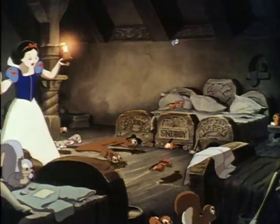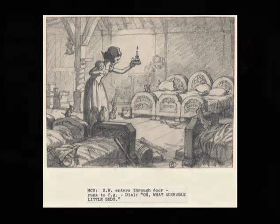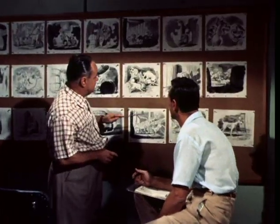You can see the rough staging and camera positions. You can see the acting of the characters. The dialogue is written underneath. In animation, storyboarding has always been and is still used mainly to develop the story.